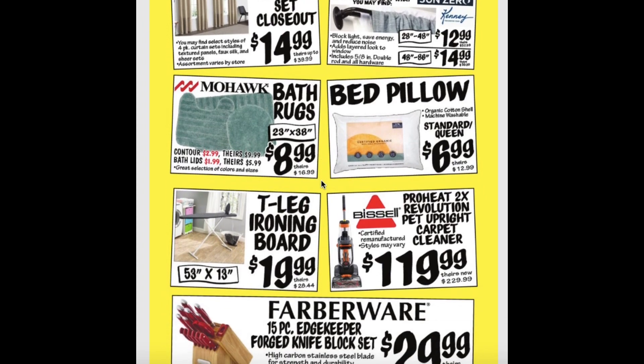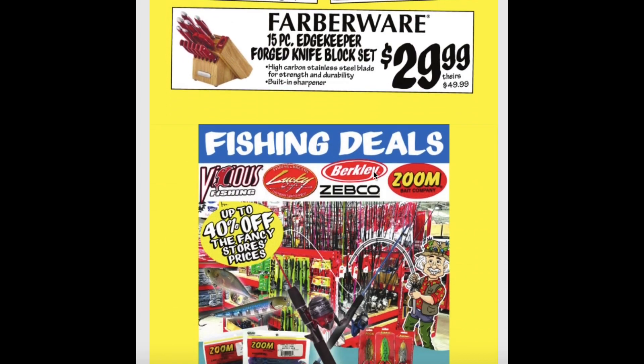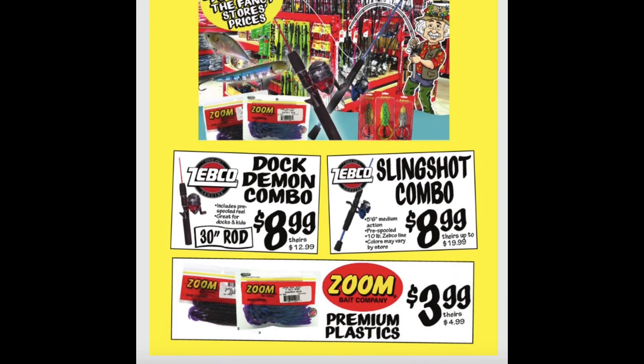T-Leg Ironing Board for about $20. And the vacuum's on sale again — the Bissell Pet Upright Carpet Cleaner for $120. The 15-piece Edgekeeper Forge Knife Block Set for about $30. And all of your fishing needs are on sale again ranging from $3.99 to $8.99.